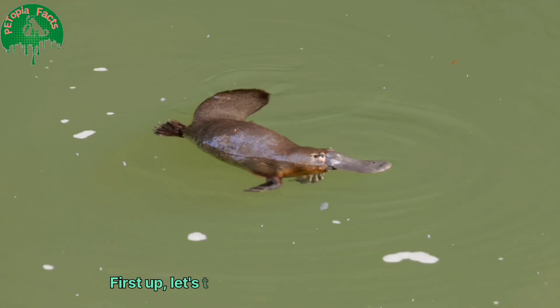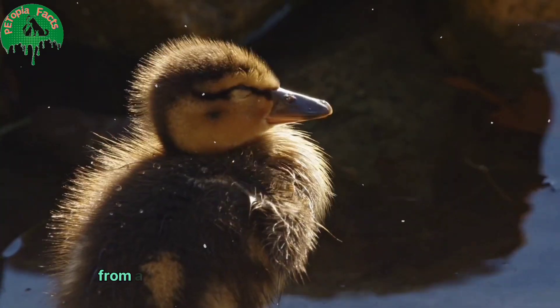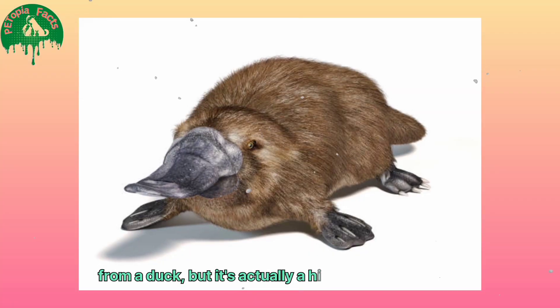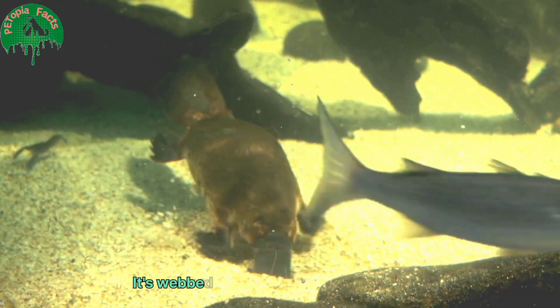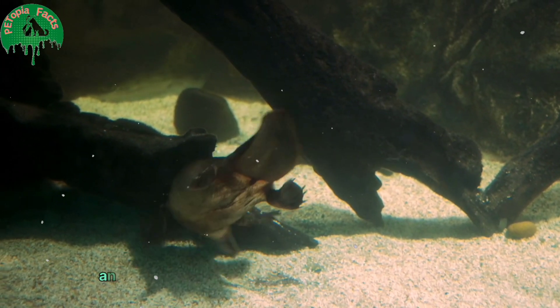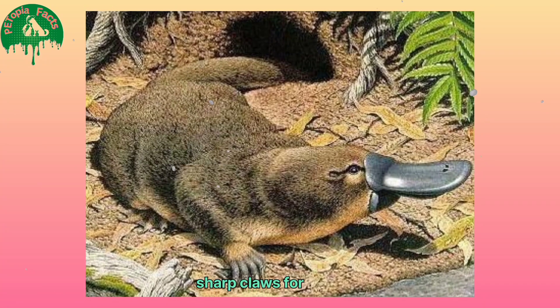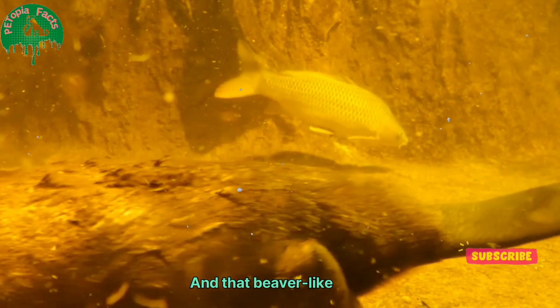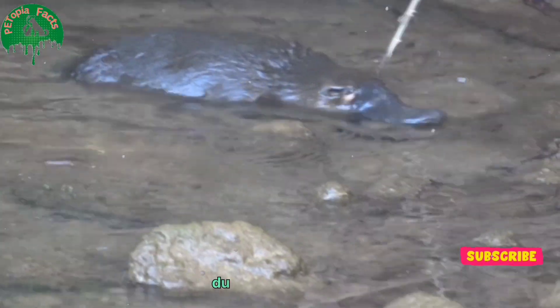First up, let's talk about what makes the platypus look so unique. The platypus has a bill that looks like it was borrowed from a duck, but it's actually a highly sensitive organ that helps it hunt underwater. Its webbed feet are perfect for swimming, and when it's on land, the webbing retracts to reveal sharp claws for digging. And that beaver-like tail? It's used for storing fat, which is crucial for survival during tough times.